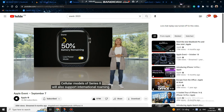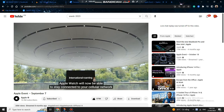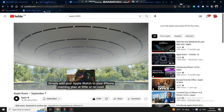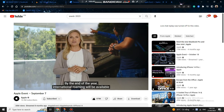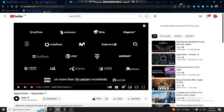Cellular models of Series 8 will also support international roaming. Apple Watch will now be able to stay connected to your cellular network when traveling abroad — simply add your Apple Watch to your iPhone roaming plan at little or no cost. By the end of the year, international roaming will be available on more than 30 carriers worldwide.